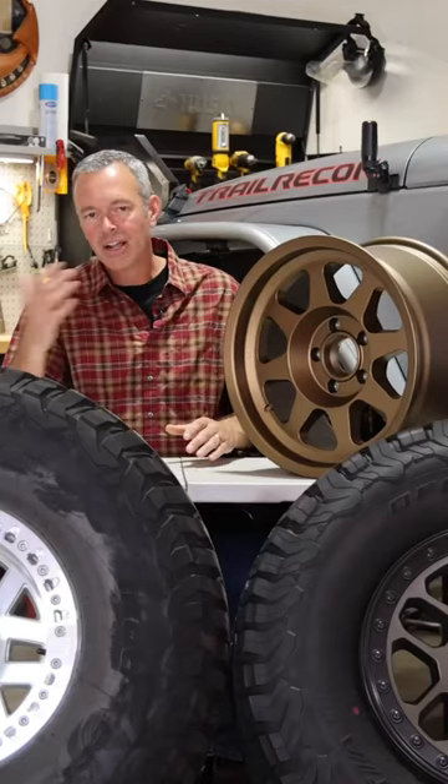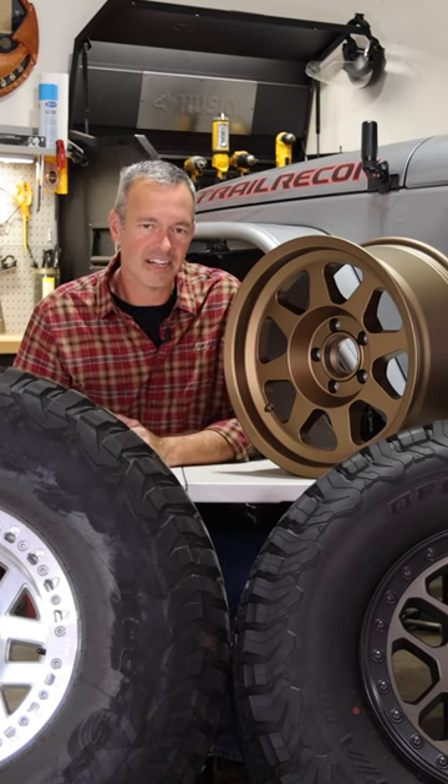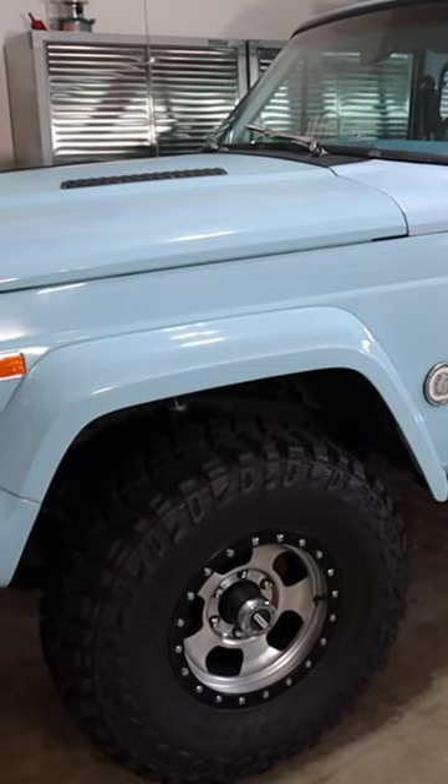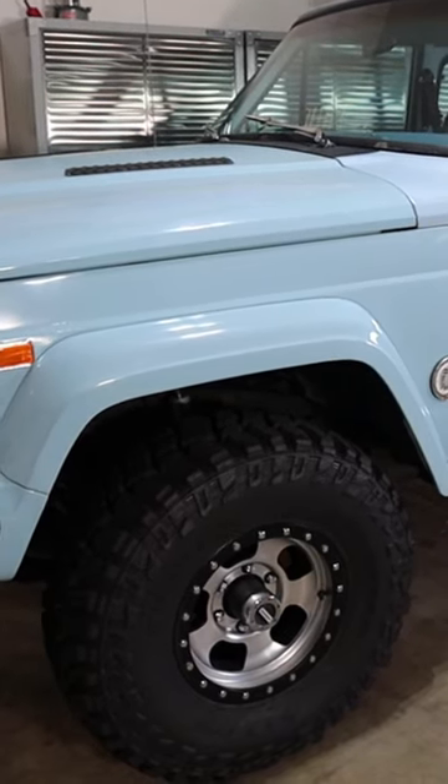And why is that? Well, way back when, 15-inch used to be the standard size on a Jeep or an off-road vehicle. You'd throw a 33-inch tire on there, and that was a good wheel-to-sidewall combination.